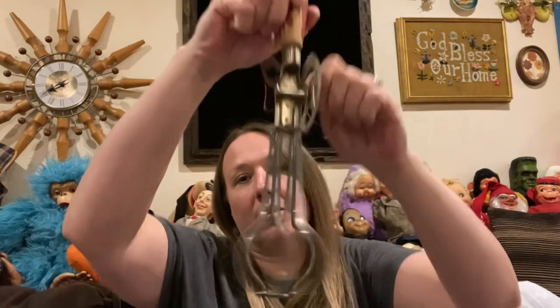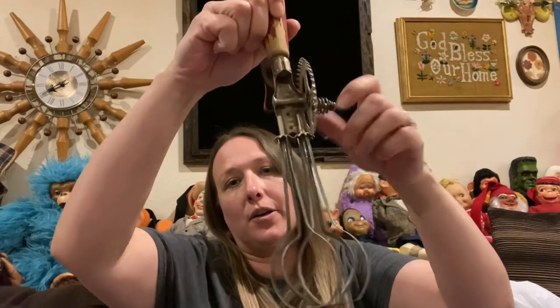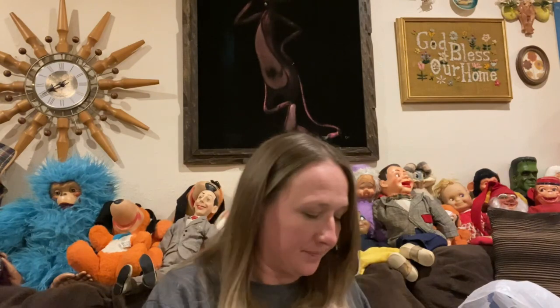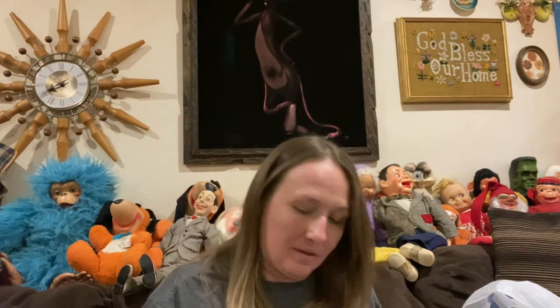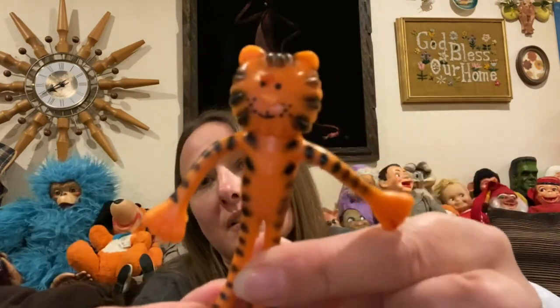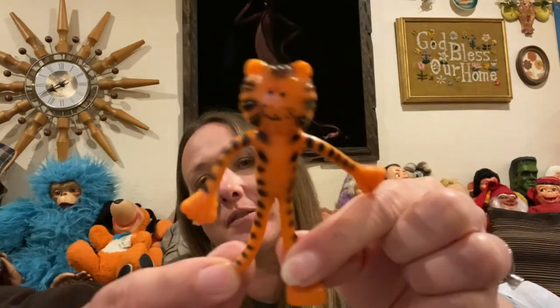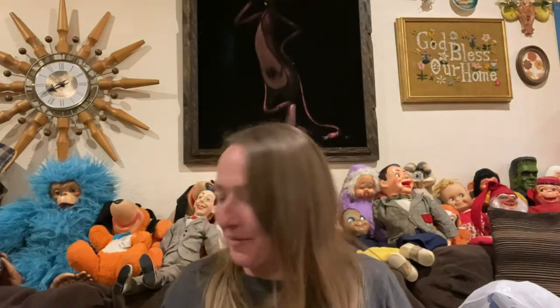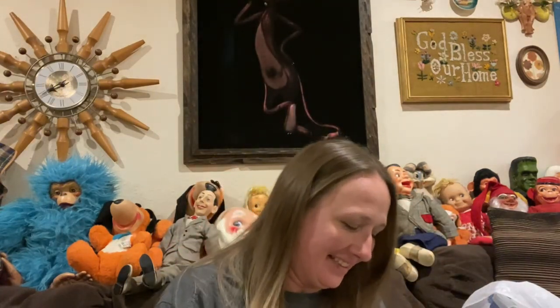A wooden-handled beater that works great still. Another bendable character dude — these look like they came from cereal boxes when I was a kid; that's what they remind me of.